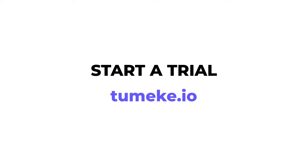Interested? Sign up today for a trial with unlimited assessments at tumiki.io.